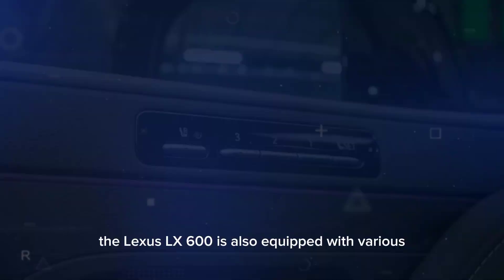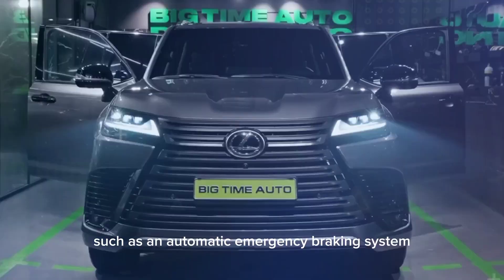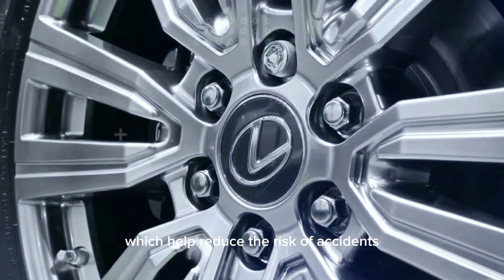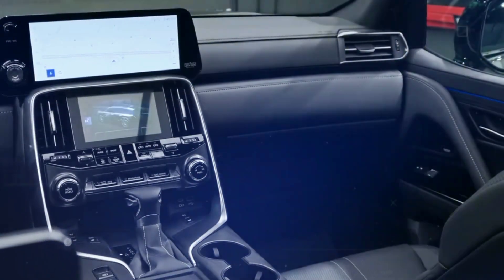The Lexus CelX 600 is also equipped with various innovative safety features such as an automatic emergency braking system, blind spot monitor, and lane departure warning, which help reduce the risk of accidents and provide extra protection for the driver and passengers.